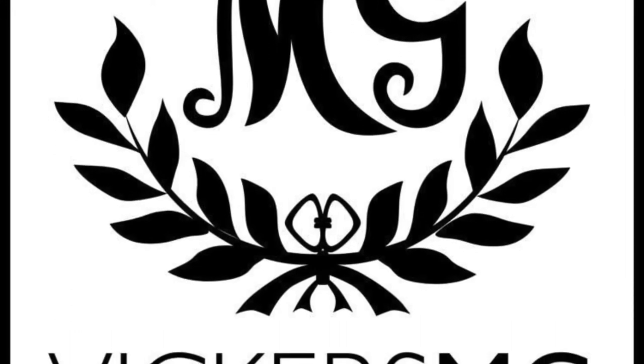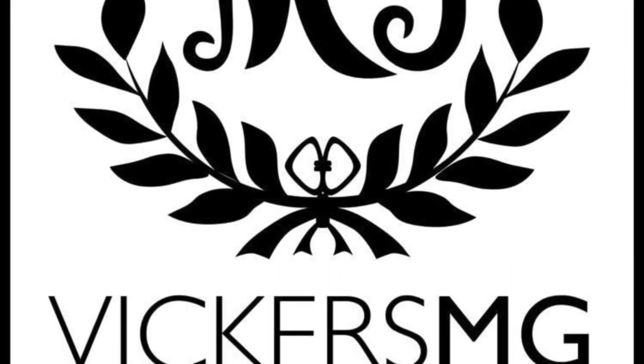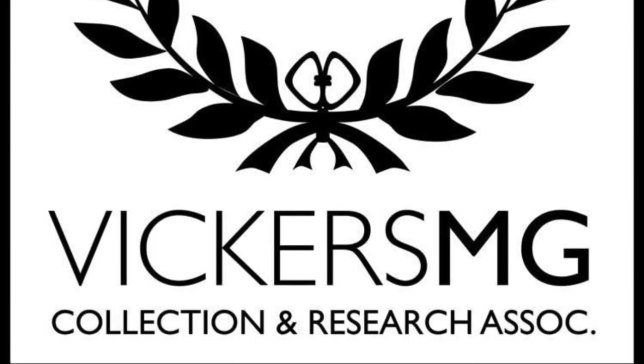Thank you for watching. Please remember to like and share the video and subscribe to the channel. Please support us on Patreon if you're able to, and let us know of anything you'd like to see in the future. I look forward to hearing from you. Bye.